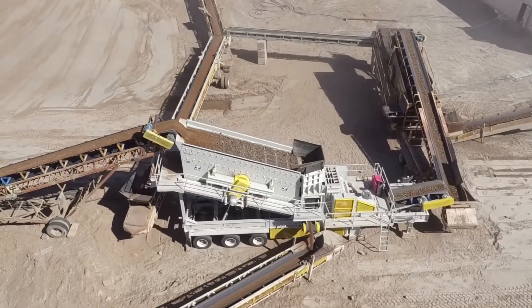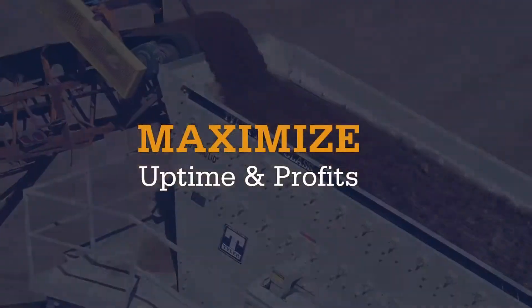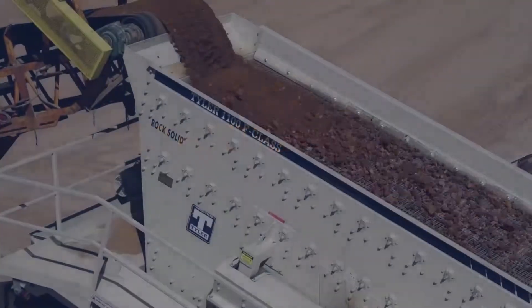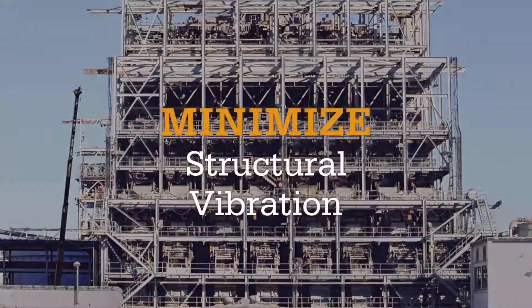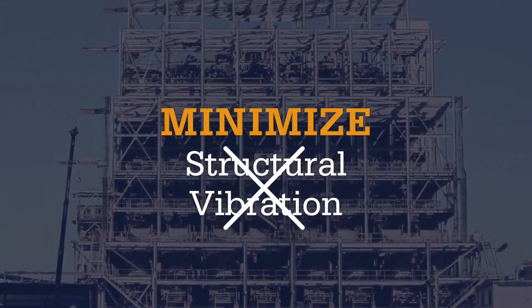Looking for a tough, reliable vibrating screen to maximize uptime and profits? The F-Class's advanced, double-eccentric shaft design and one-of-a-kind forbearing technology virtually eliminates structural vibrations.